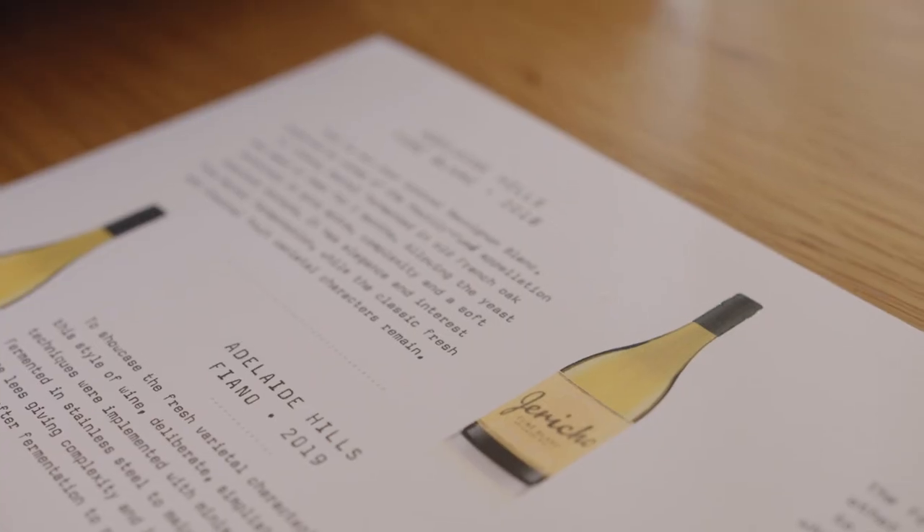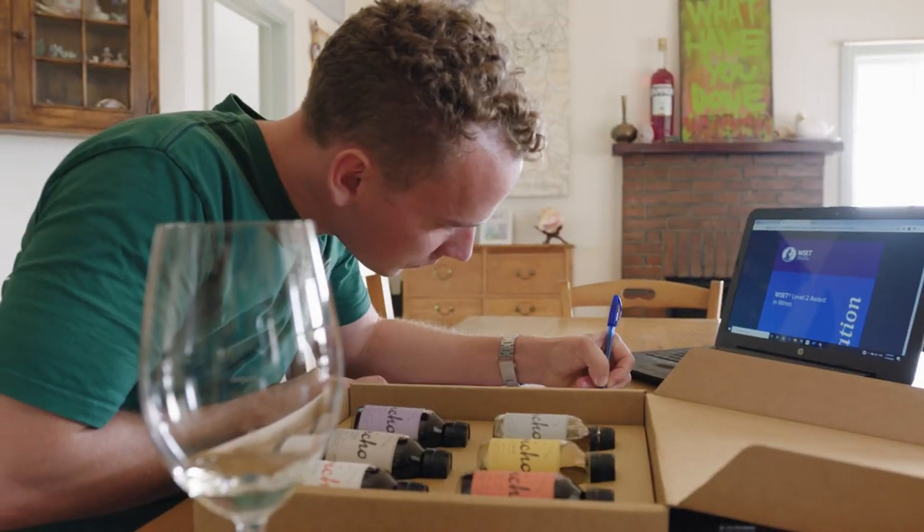Studying from home is pretty cool. We have our laptops in front of us and we have a group call, and I think there's a comfortability that comes with it.